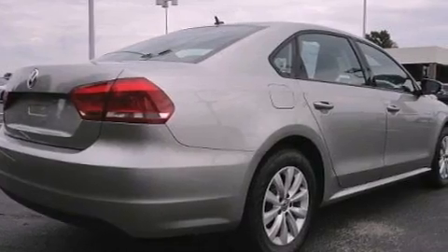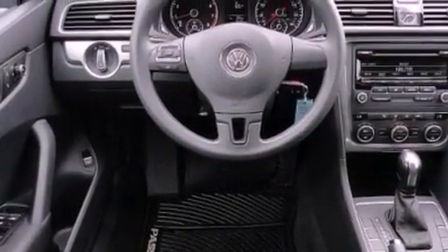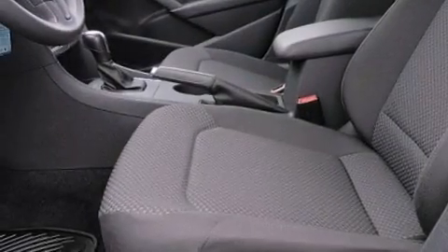Traction control and stability control systems. Air conditioning with automatic climate control. Cruise control. A CD player which can read MP3s. A passenger side vanity mirror.